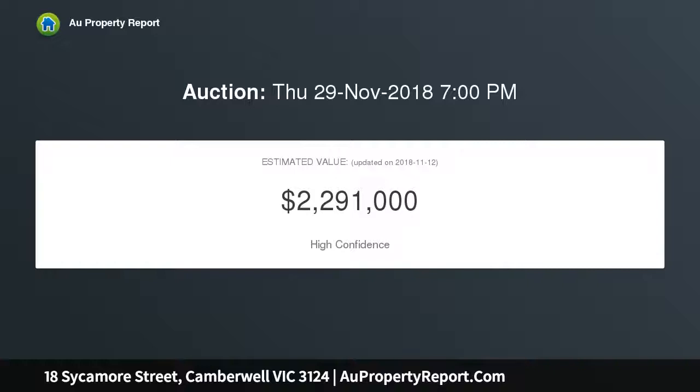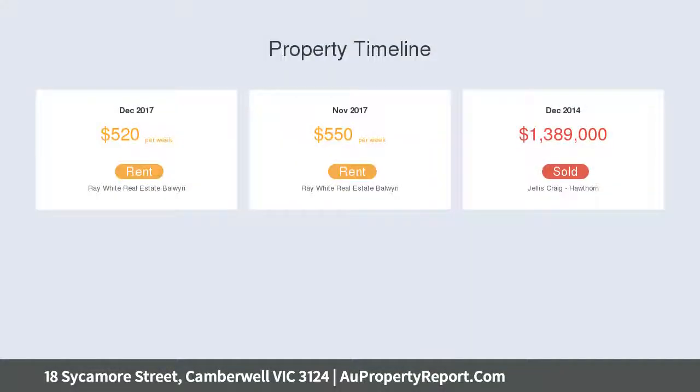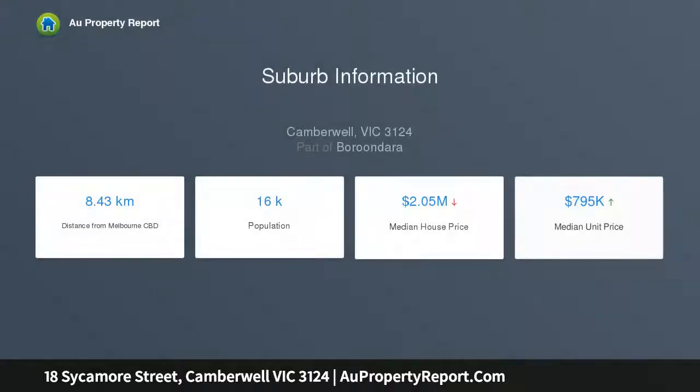With popular cafes, tram, train, and a choice of primary and secondary schools all within short strolling distance, this delightful home offers extraordinary potential to enhance existing charms or start from scratch and bring to life your own statement home.